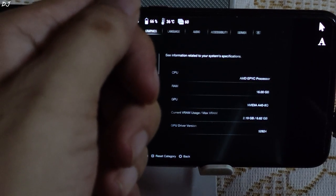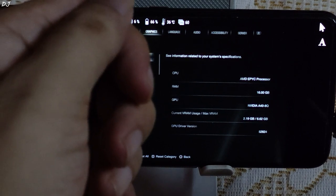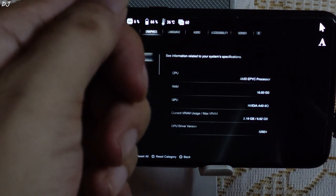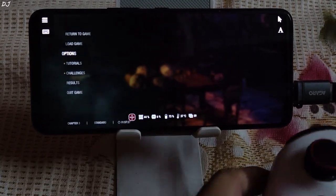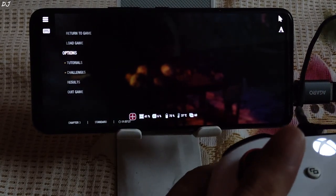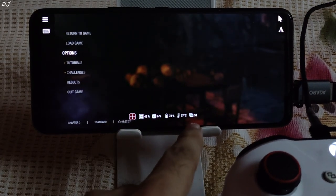Here you can see the server specifications: the CPU they are using is AMD's EPYC processor, RAM is 16GB, and the GPU is NVIDIA's A40-8Q. The service won't provide any overlay to monitor real-time FPS and ping, so I am relying on ROG UI's real-time resource pointer to show you the FPS.